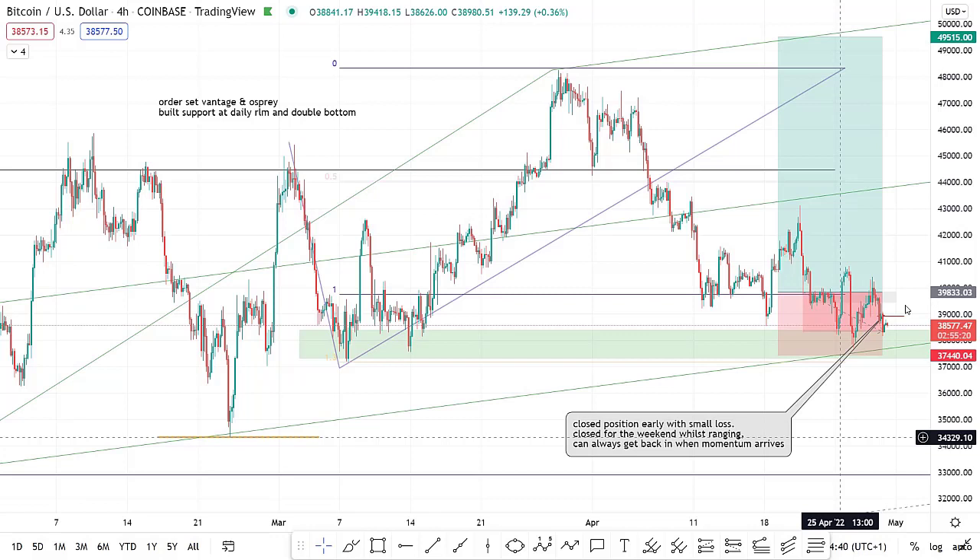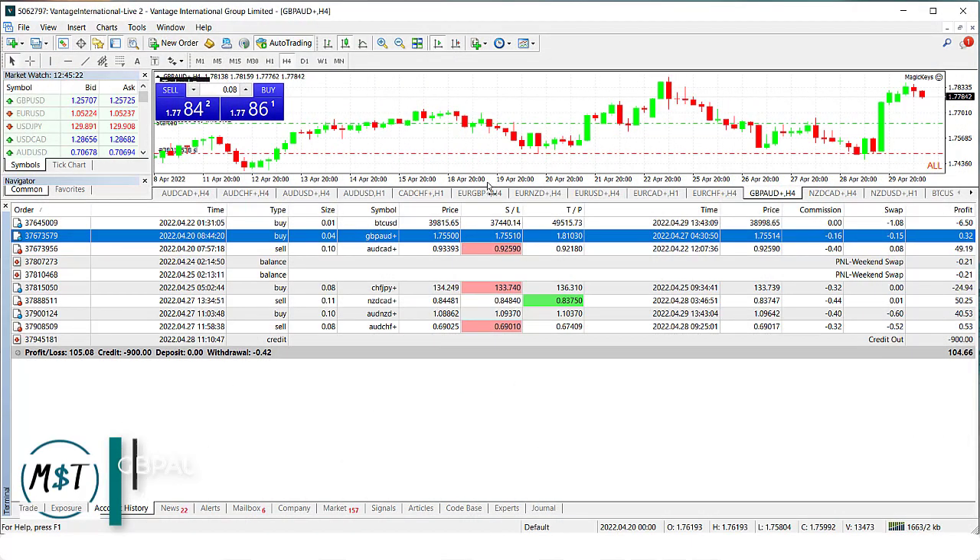I thought that if we got the momentum I was looking for to the long side, I can always get back into this trade — but until that happens I didn't want to hold on to it and let it turn into a loser. My strategy here was trading price action on the four-hourly time frame, using the daily as a higher time frame. I measured the previous reaction leg, applied it to the high, and looked to get an entry around that level. Overall I am still interested in long for Bitcoin and I'm keeping an eye on it, but I want to wait for buyers to show they're back in control.